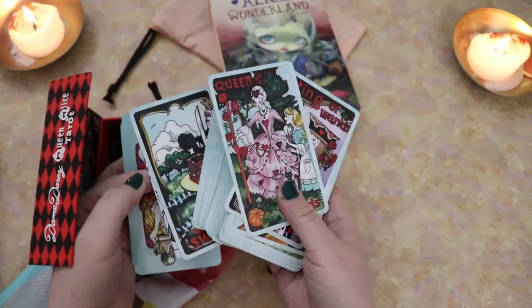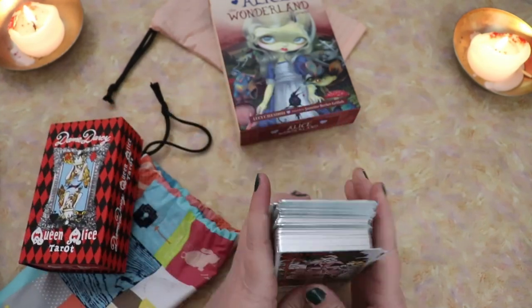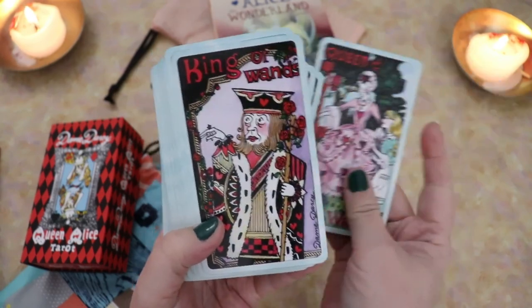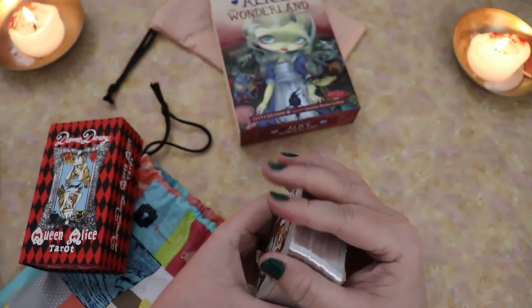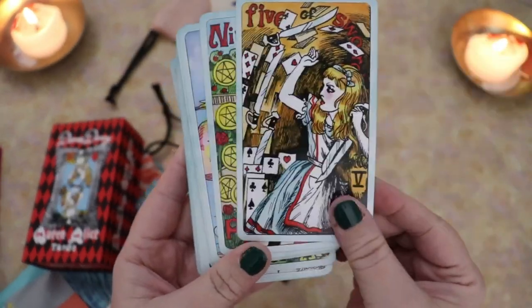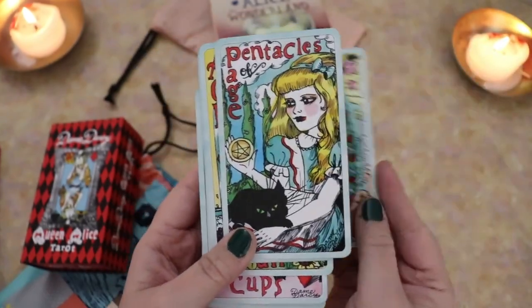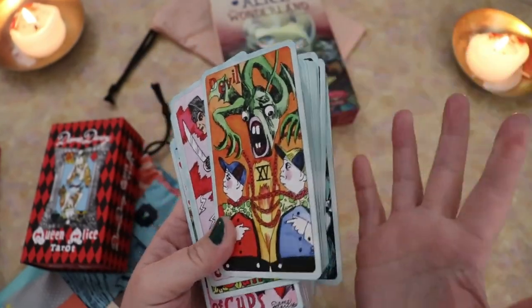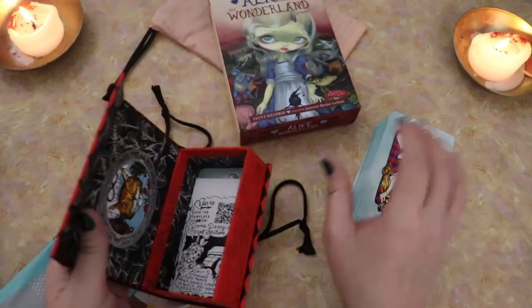And there's more to be collected if I should choose to collect, because there is the Wonderland Oracle that is a Llewellyn deck, and there is the little Wonderland Tarot in a tin as well. So I could see myself with a little collection of Alice decks, and I am sort of planning to do an Alice deep dive later on this year.